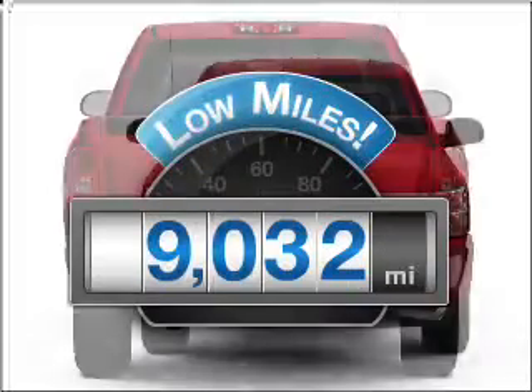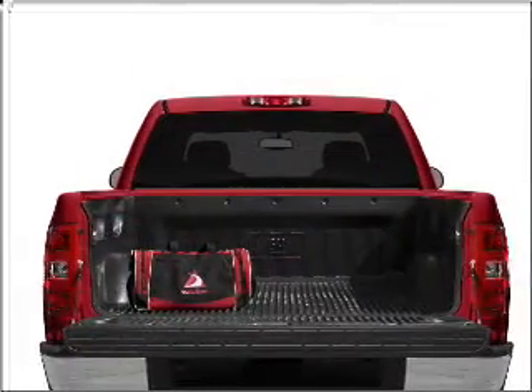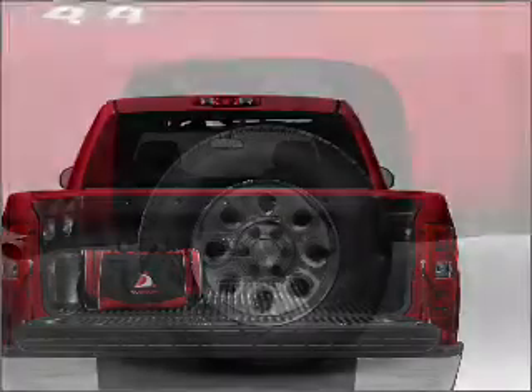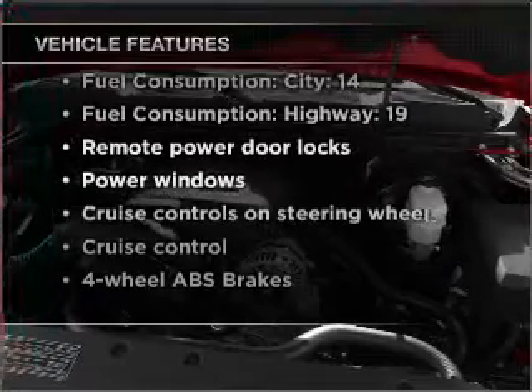Get more for your money with this vehicle that features low mileage and dependability. With a powerful 8-cylinder engine connected to a smooth shifting automatic transmission, the anti-lock braking system will keep you safe on the road. And with these notable features, you won't want to miss out on the opportunity to own this amazing vehicle.